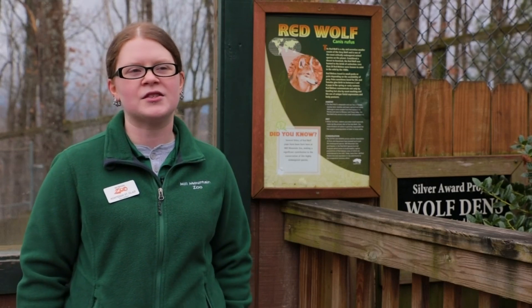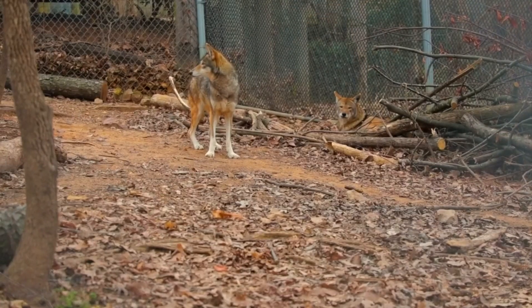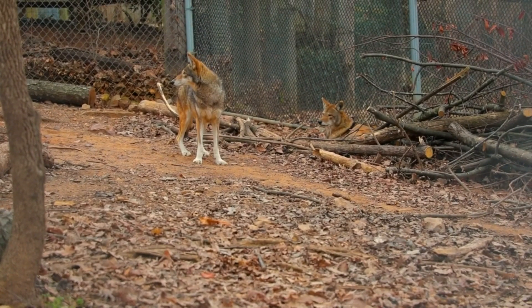Our red wolves here at Mill Mountain Zoo eat a combination of an exotic canine kibble that's specialized for wild species of canines, and they also get a specialized ground meat that is meant for exotic canines as well.